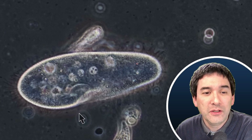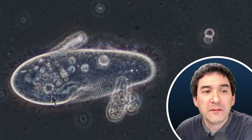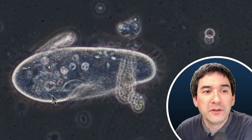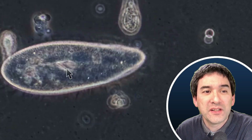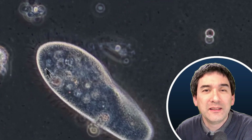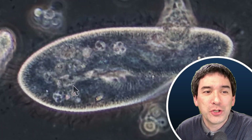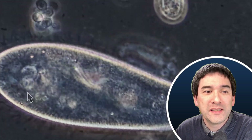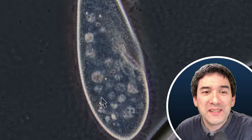Let's have another look. You can see a food vacuole being formed, and it's going to separate — there, now it's separated. Then this whole cycle starts again. Here, a little bit larger: the food vacuole forms and then separates. You can see that there are other food vacuoles already present inside the cell.